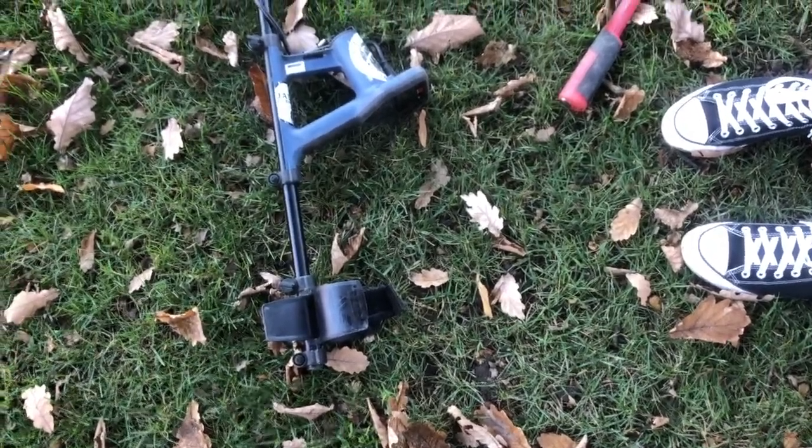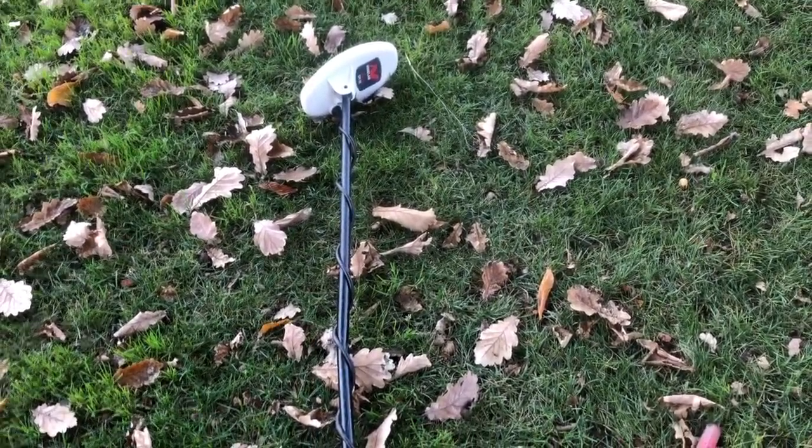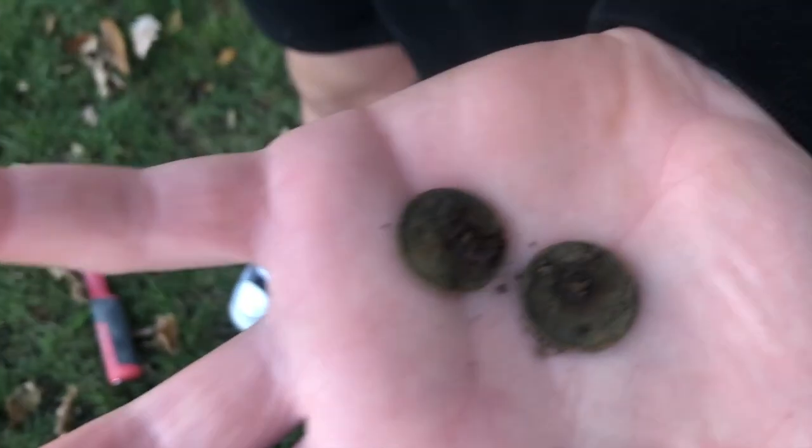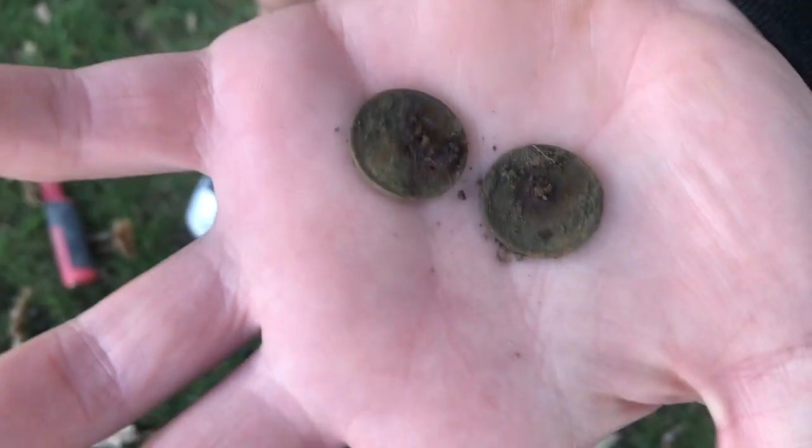My mate Ethan is detecting here too — he's using the good old Goldmonster 1000 in the park, and I'm using the Equinox. His first target was a double 10-cent hole, which is a solid find. Keep going.